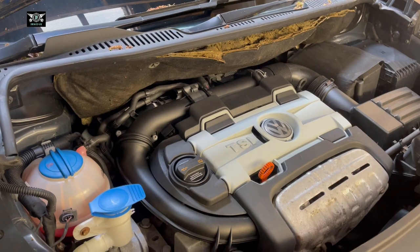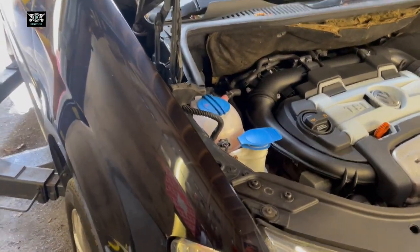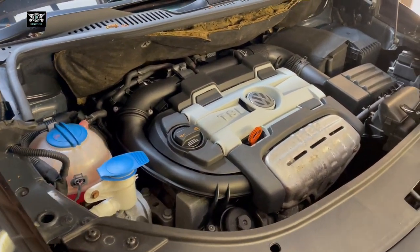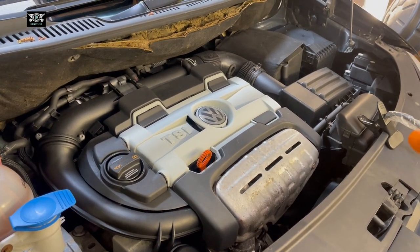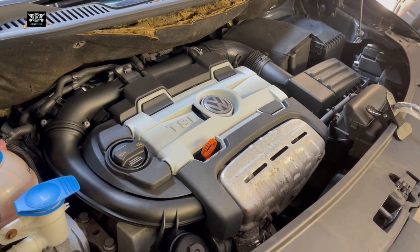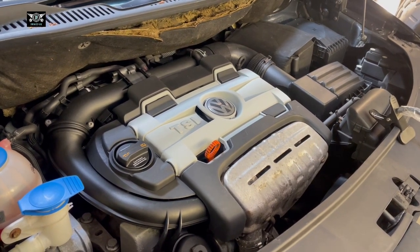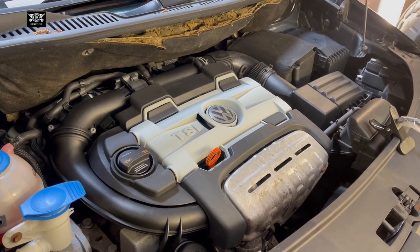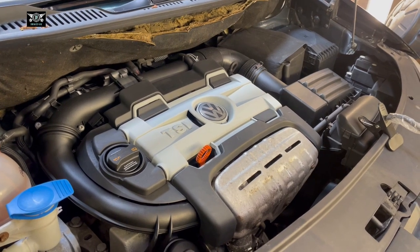Hi there and welcome to another video. Today I have a VW Touran, a 1.4 petrol TSI automatic, and I'm going to be changing the transmission fluid and the filter. It's recommended to change the fluid and filter every 40,000 miles for the DSG gearbox, or around 50,000 miles for the other gearbox.